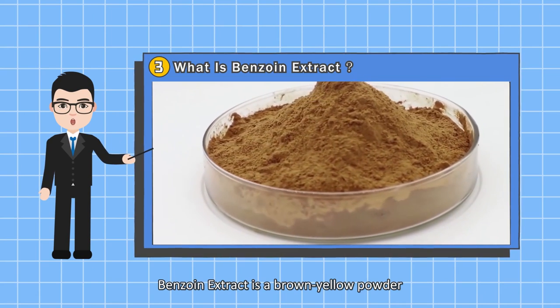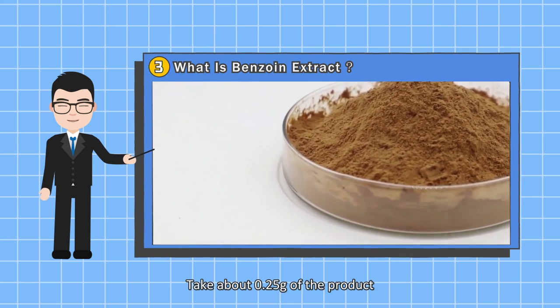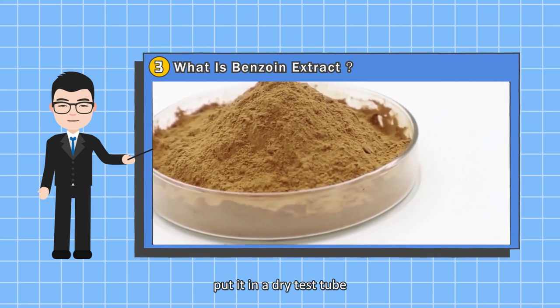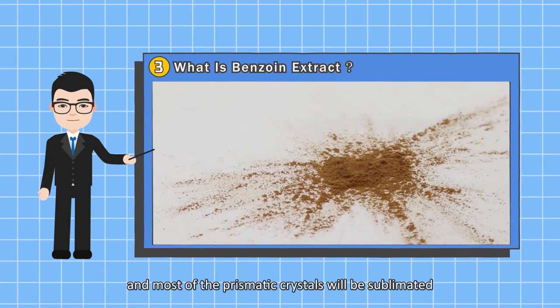Benzoin extract is a brown-yellow powder. To identify it, take about a quarter of a gram of the product, put it in a dry test tube, and heat it slowly. Typically, a pungent aroma will occur, and most of the prismatic crystals will be sublimated.